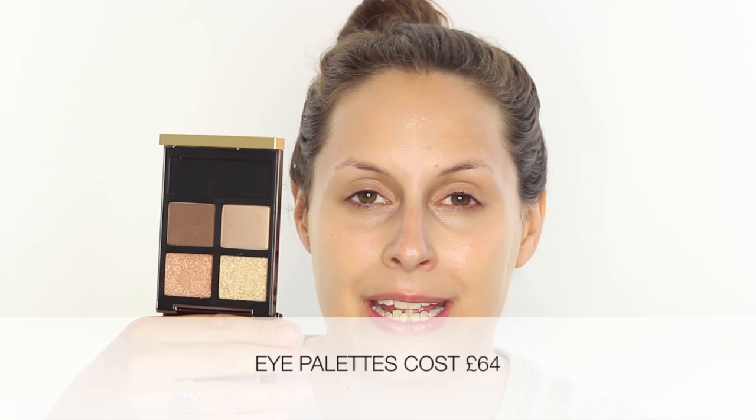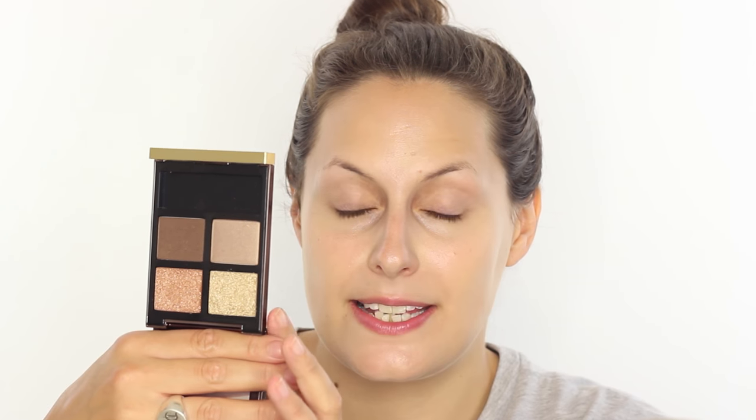If someone says to me 'I've got this much money and I only want to buy one Tom Ford thing', nine times out of ten I come back to the eye palettes. You get a lot for your money. These palettes have really big wells in terms of product. Sometimes you buy a luxury item and get a very small amount, but with Tom Ford you get a good amount. There are three in particular that I think are worth the splurge and that people want to get a lot of use out of.